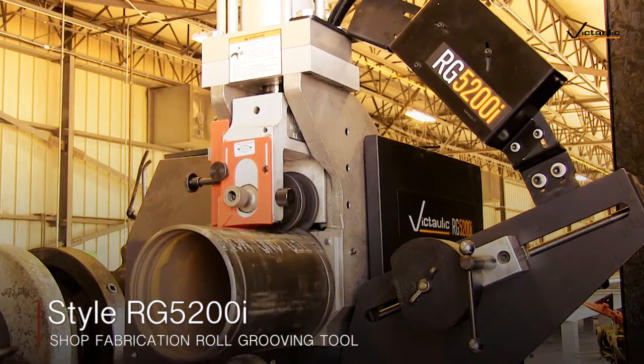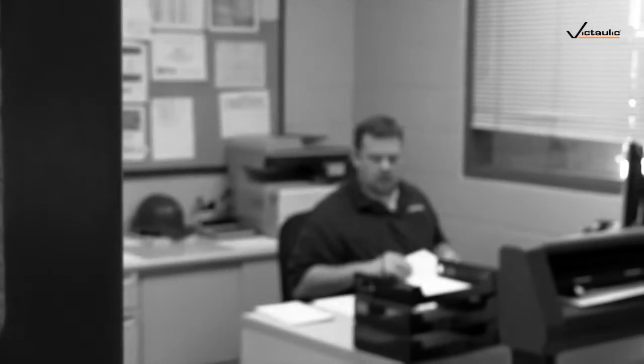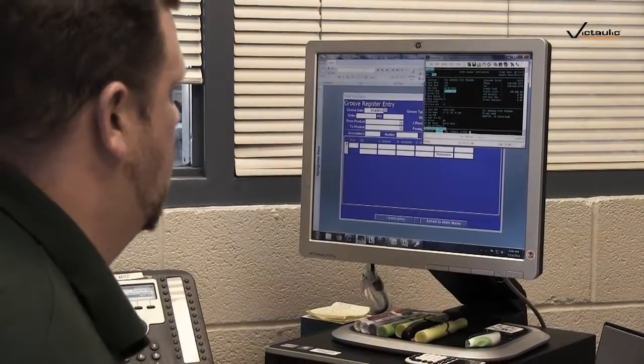So we absolutely track every groove that we run through here. We currently check 100% of our C diameters. On roll groove pipe we check the first, 30th, and last of every A, B, and flare. All of that data is then taken into the office, punched into a database, scanned, registered, and saved.